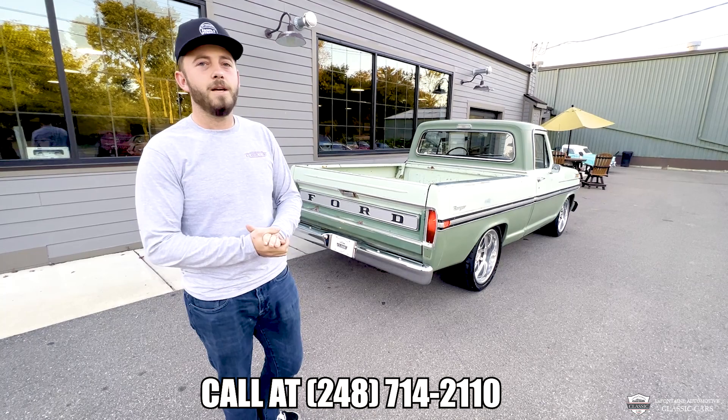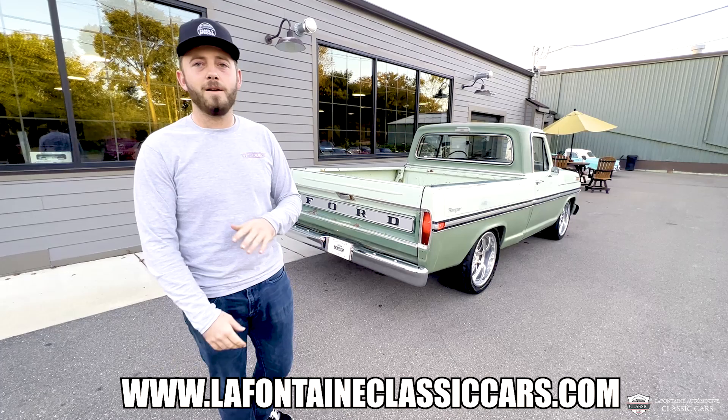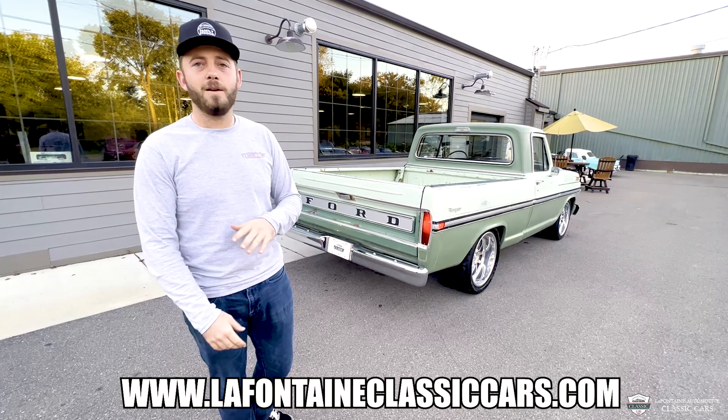While you're down there clicking, we've got our email address as well as a link to view the full listing on our website. It's got the breakdown of every part, where this truck has been, all the history, and of course the lovely photo gallery showing this truck up in the air, high and low, everything in between. Thank you from LaFontaine Classic Cars. Check us out everywhere — we look forward to seeing you in the next video.